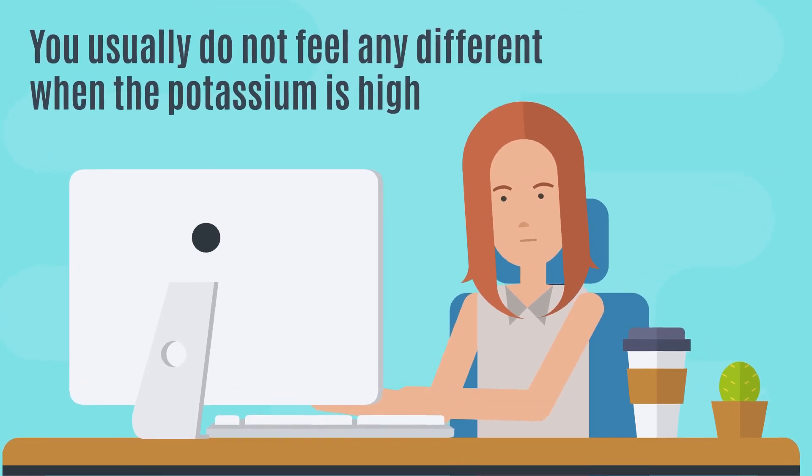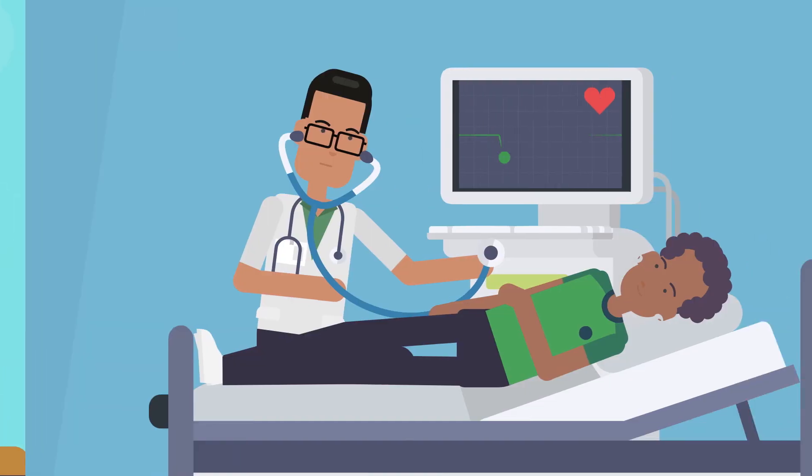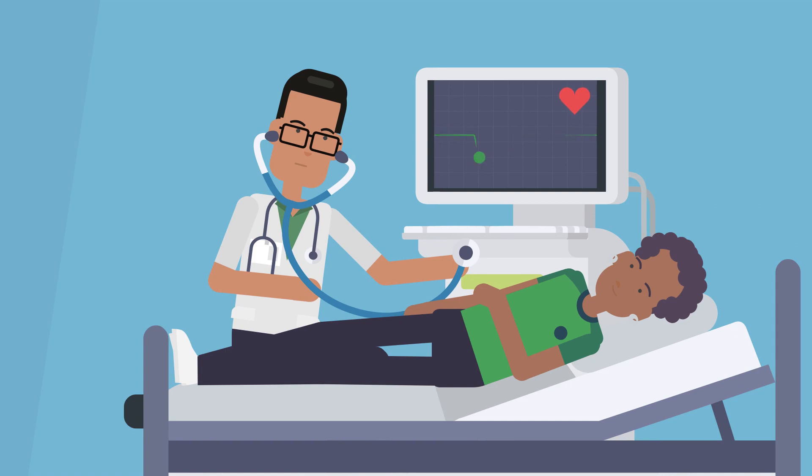You usually do not feel any different when the potassium is high. That's why your doctor will monitor the potassium level in your blood and the medicines you take.